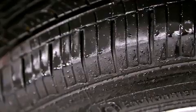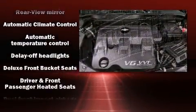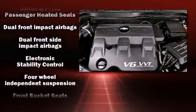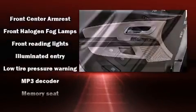Passenger security is always assured thanks to the various safety features such as dual front impact airbags, head curtain airbags, traction control, brake assist, a panic alarm, and OnStar.